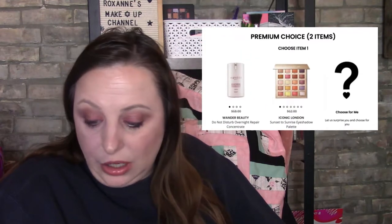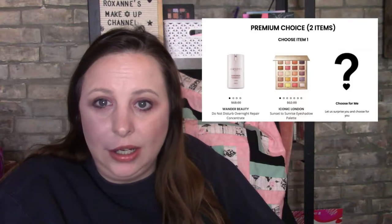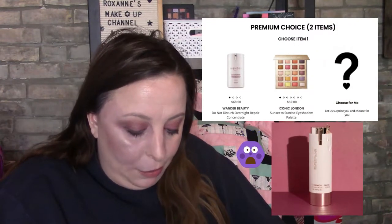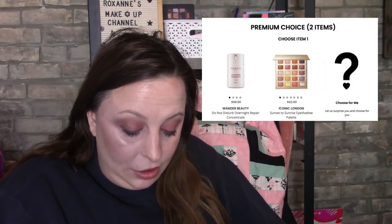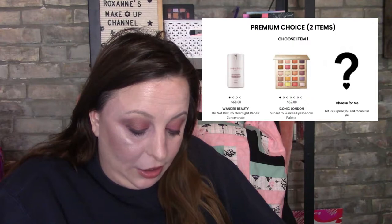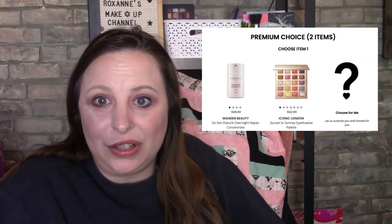The second item you could pick was the Wonder Beauty Do Not Disturb Overnight Repair Concentrate — it looks a lot like the Doll 10, which is where I'd lean. Or you could pick the Iconic London Palette Sunset to Sunrise — I've had this several times, it is a beautiful palette, but what is with the repeats?